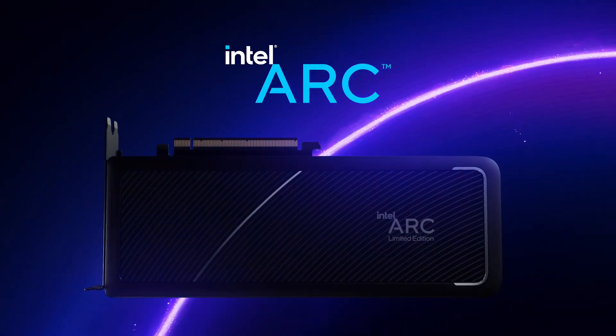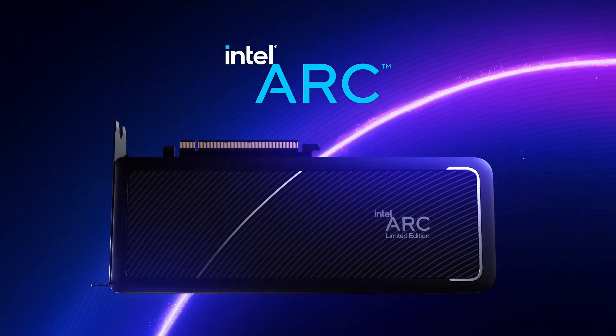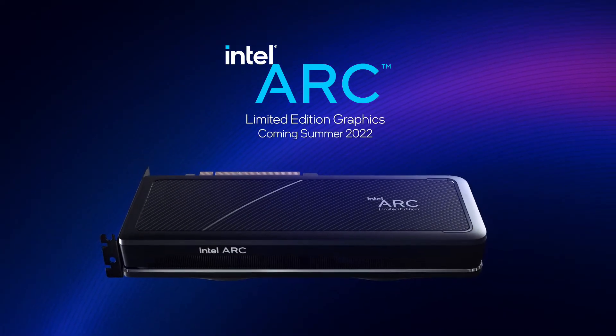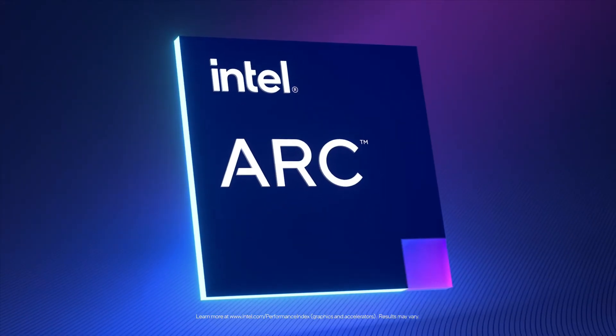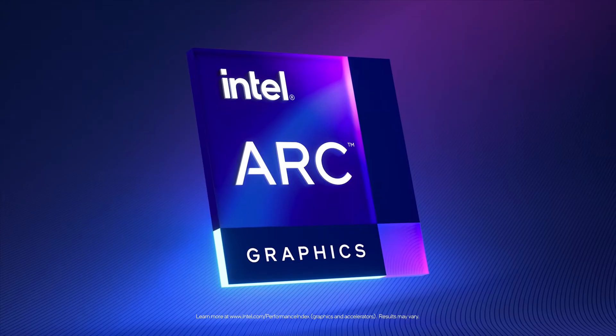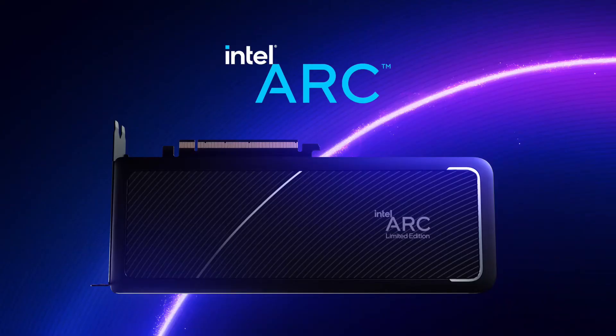It is likely that this variant will be one of the best sellers if it can be priced under $250 and close to $200, since that would put it near the RX 6500 XT while offering better performance and a finer feature set like XeSS, better ray tracing capabilities, and more.